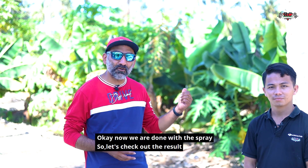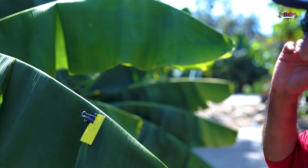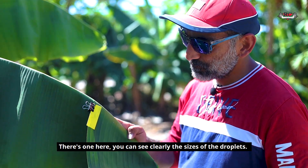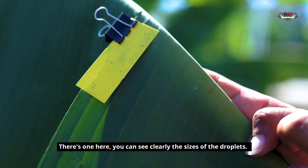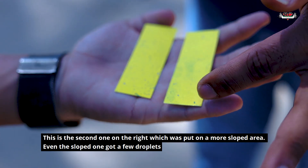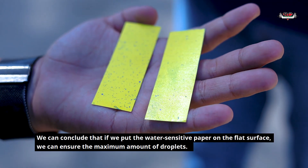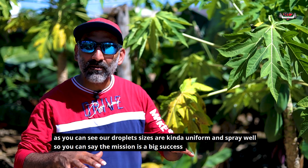Okay, now we are done with the spraying — let's go check out the results. You can see clearly the size of the droplets. There are about 50 to 60 spots of various sizes that give us a good idea of what's happening with the pesticides. The second paper was on a slope and even that one received a few pesticide drops, while the flat surface got the maximum spray. Our droplet size is uniform and spread well — we consider this mission a success.